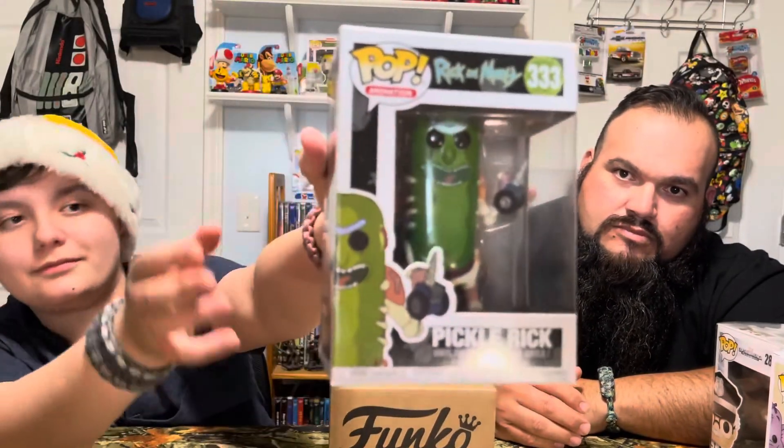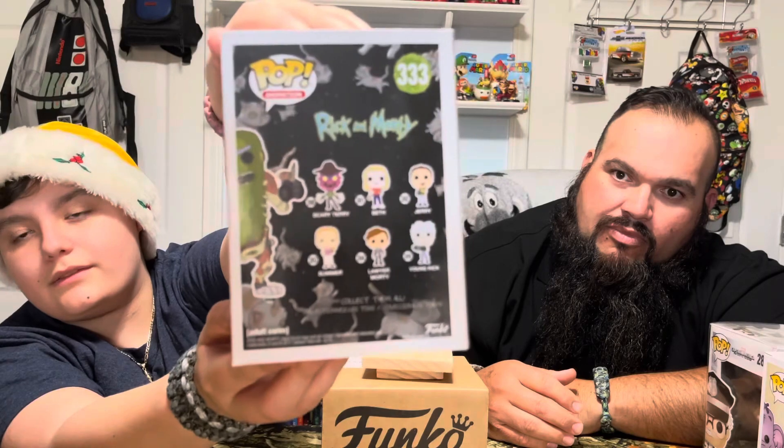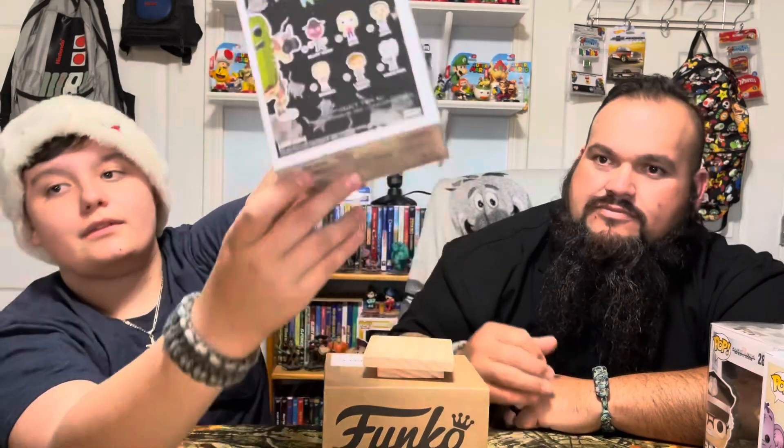And then Rick and Morty — Pickle Rick. We don't watch that show but Ronnie likes Pickle Rick for some reason. Scary Terry, Beth, Jerry, Summer, Lawyer Morty, and Young Rick. We were going shopping and I seen so many Rick and Morty things.